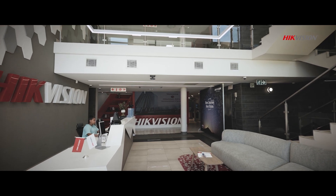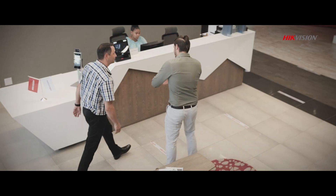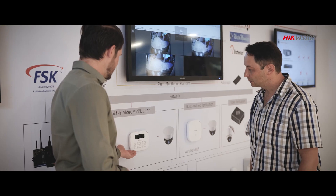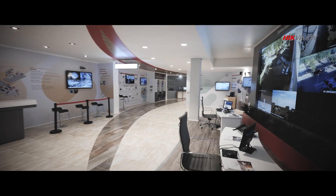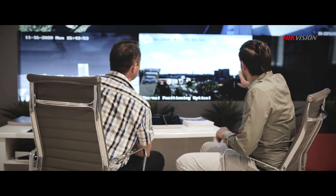Welcome to the Hikvision South African Experience Center. Through our quest to build a smarter, safer South Africa, Hikvision is taking innovative technology and putting it to work in increasing safety and efficiency for all the people of this country. We're creating sustainable IoT solutions with video at the center of intelligence generation for cities and communities throughout South Africa.